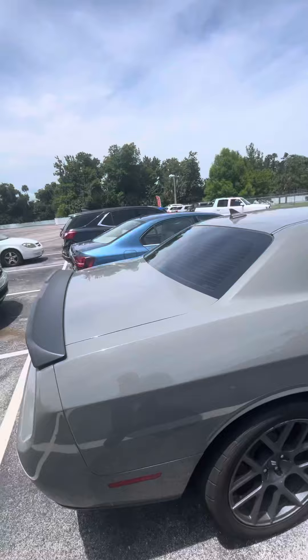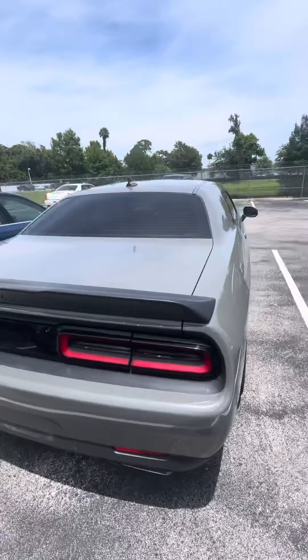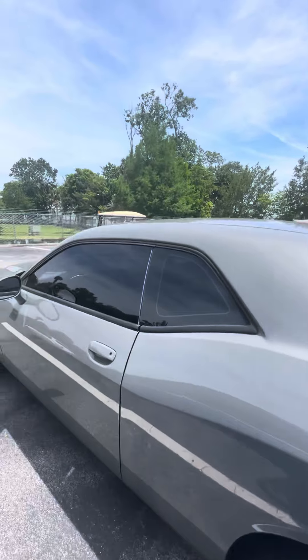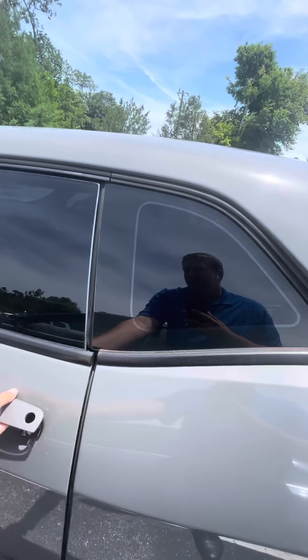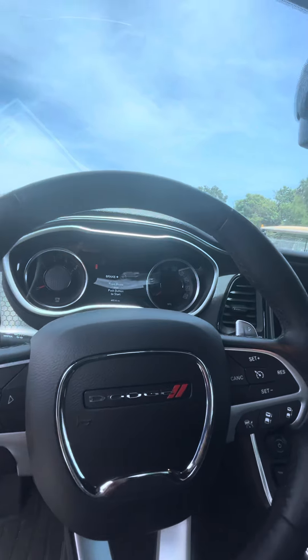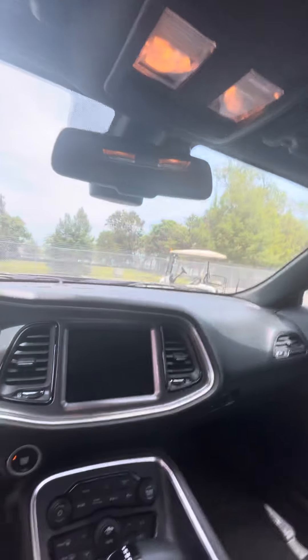Quick walk around the back — it's got panoramic sensors and a backup camera, keyless entry, blind spot monitoring, all your Bluetooth and cruise control settings on the steering wheel. Only 49,000 miles. It's got a large touch screen.